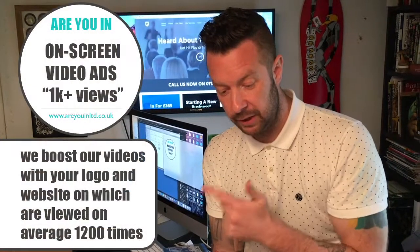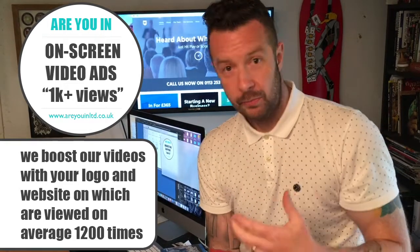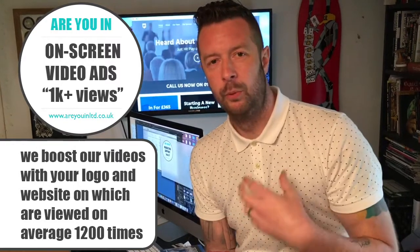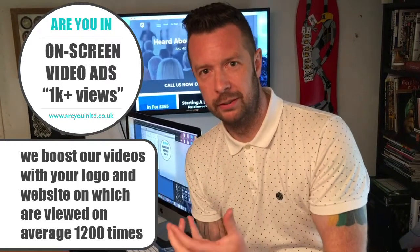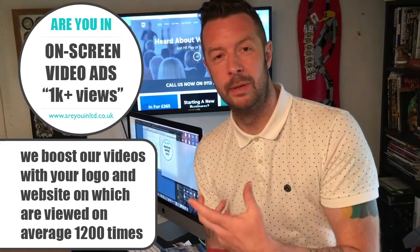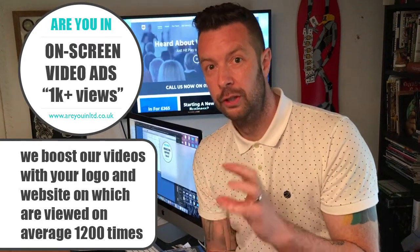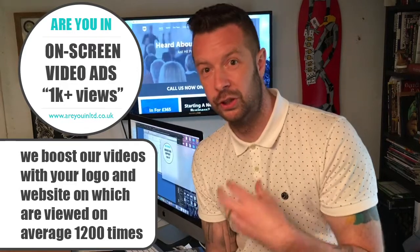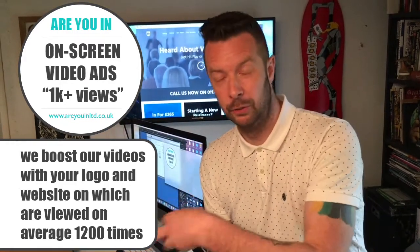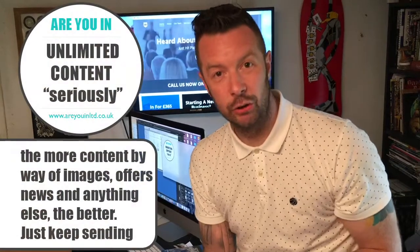Then we have on-screen video ads. We produce different videos on various topics, and at the end we say 'this video has been sponsored by' — we point at your logo, talk about your business, and include your phone number and website. These videos get around 1,200 views on average, so that's your brand going out to 1,200 people, and it's all part of what we do.